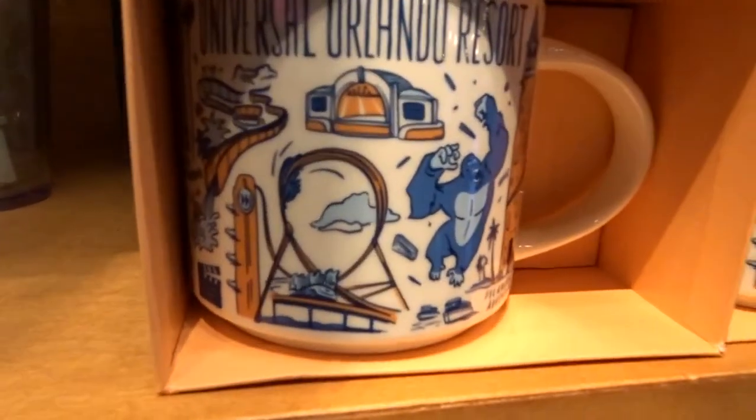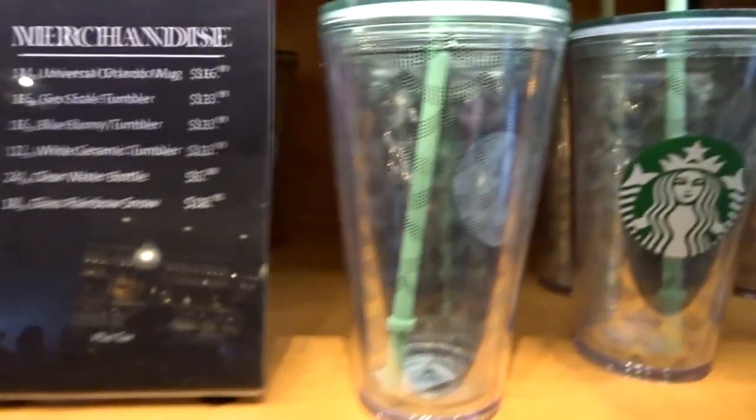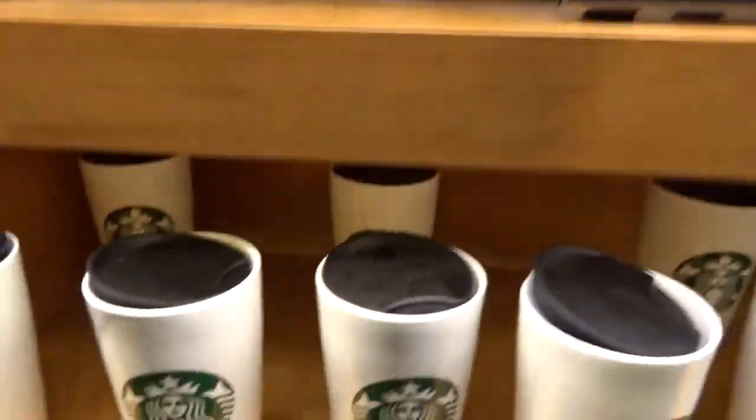Oh look at these Universal Orlando Resort mugs. What else do I have? These I've seen. These I don't think I've seen.